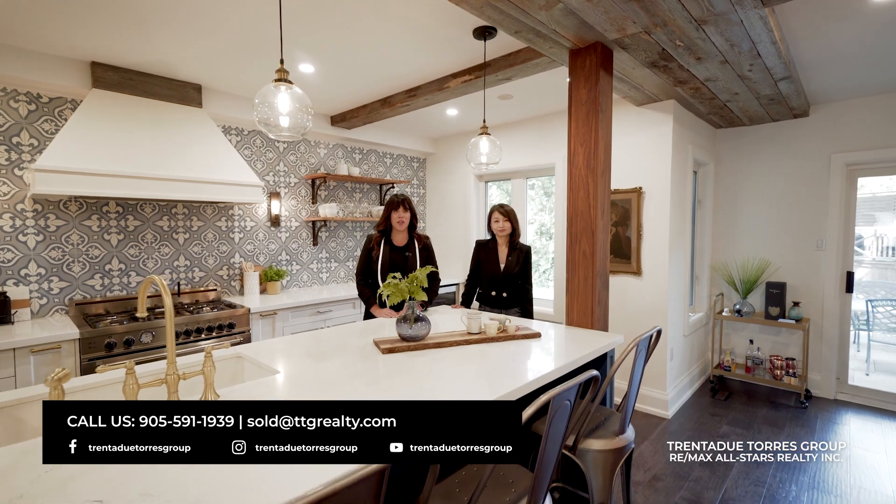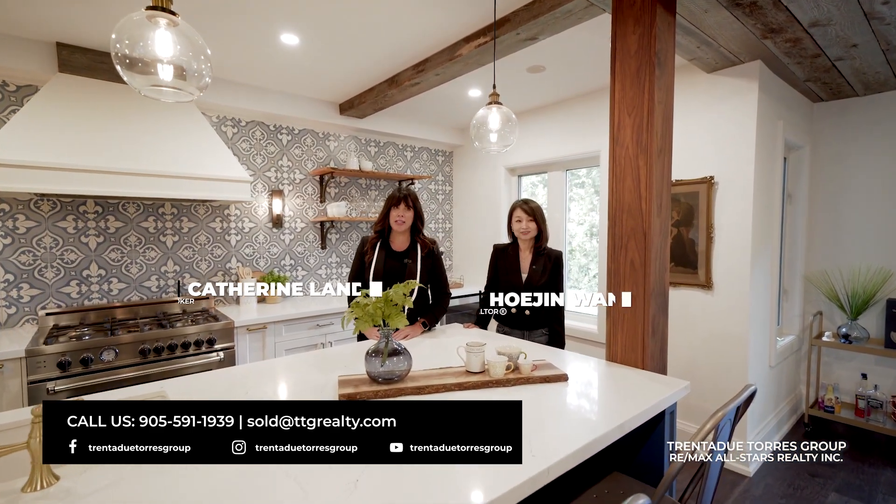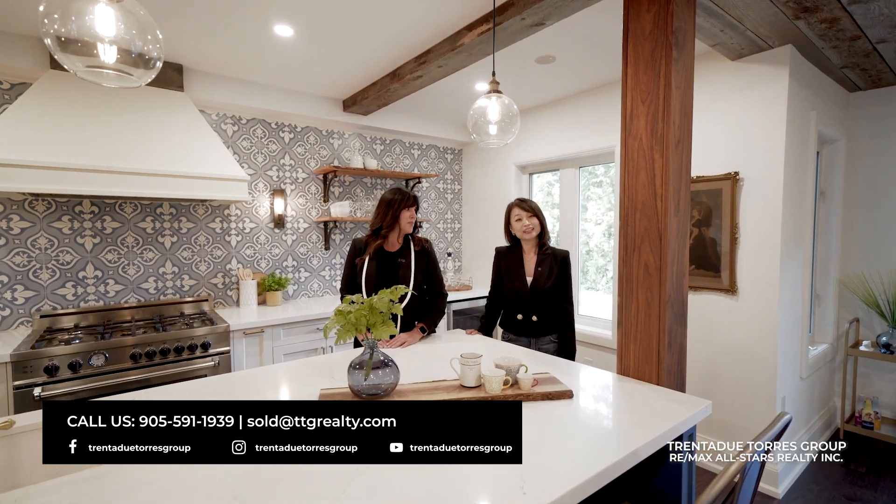If this home is making you think about a move, or if you just want to learn more about your options, don't hesitate to reach out to us. We are here to help.